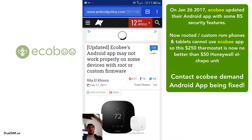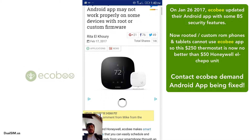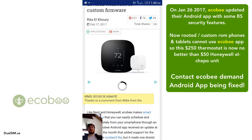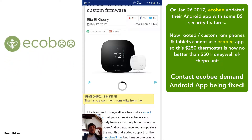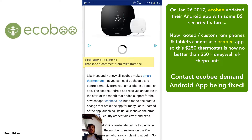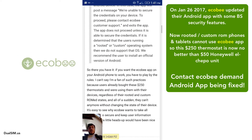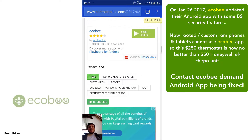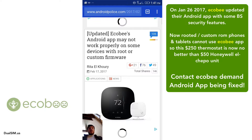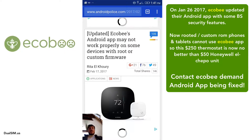So what I did was go to the only Android blog I read — Android Police. I used to read Android Central but their website is so overloaded with ads that my i7 MacBook would just completely choke on it. I submitted a tip to Android Police and they wrote about this crap going on with Ecobee.